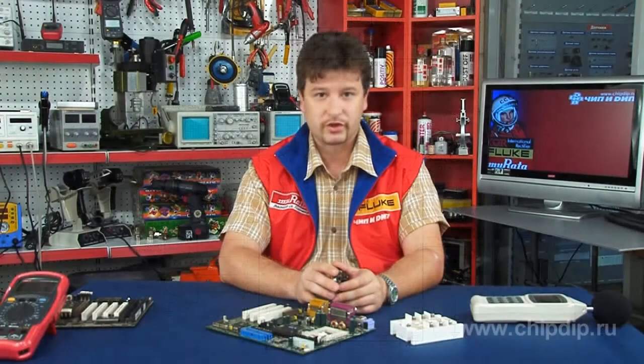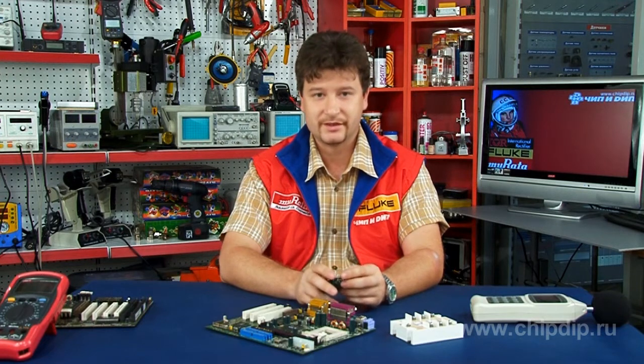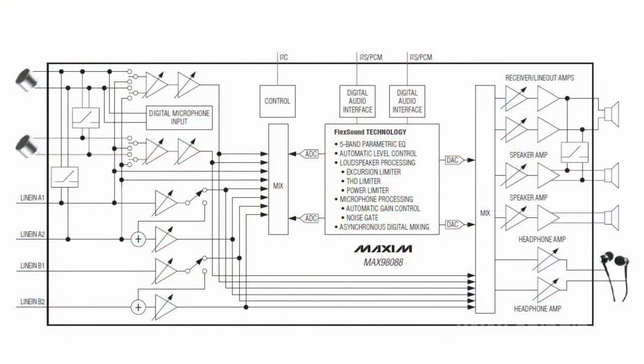By means of limitation of distortions and power output, the built-in capabilities simplify optimization of system efficiency for developers. Automatic control of microphone gain and reduction of gain level for noise make it possible to optimize the microphone input signal level.